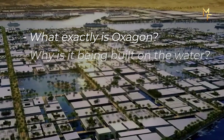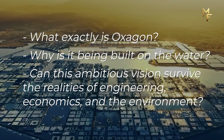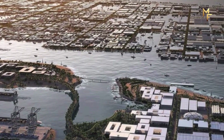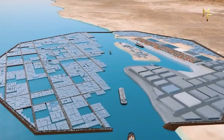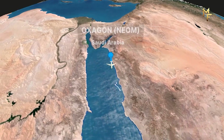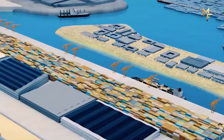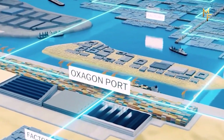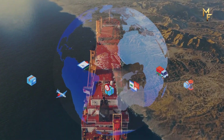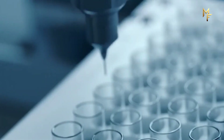What exactly is Oxagon, and why is it being built on the water? Can this ambitious vision survive the realities of engineering, economics, and the environment? Oxagon is the industrial hub of NEOM, a planned gigaproject in northwest Saudi Arabia. NEOM itself is not just a city — it's an entire region of smart settlements and futuristic developments stretching over 10,000 square miles, about the size of Albania. Located on the Red Sea near the Suez Canal, it is designed to be the largest floating structure in the world. Its unique octagonal shape will extend partly on land and partly over water, with vast platforms floating on the sea surface. The idea is to merge sustainability, advanced manufacturing, and global trade into one place — a city that produces, ships, and innovates without harming the planet. Saudi Arabia calls it 'the industrial city reimagined.'